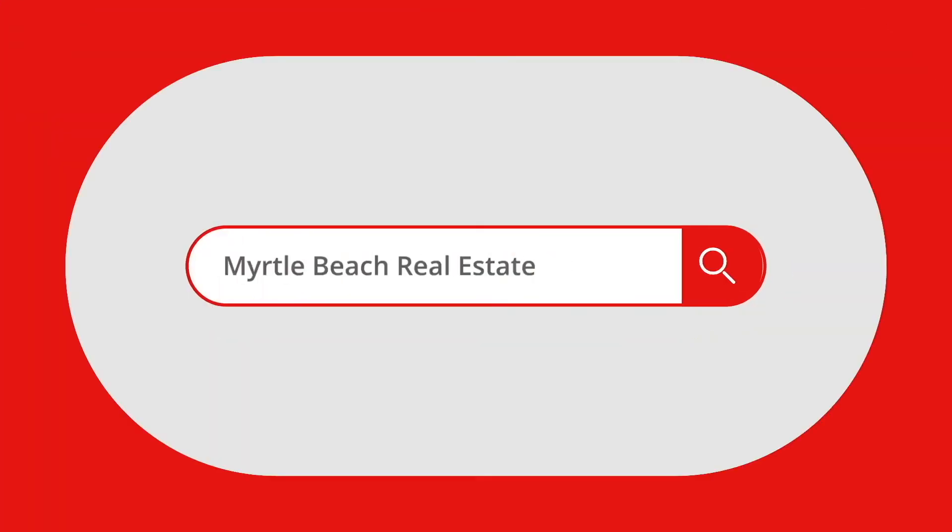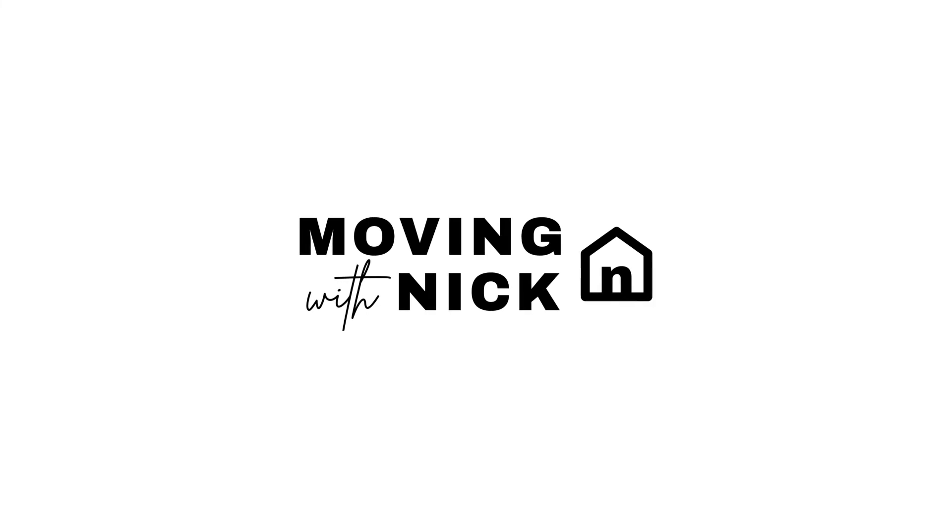Today I'm going to be giving you a look at Emmons Preserve here in Market Common, which is a section of Myrtle Beach, South Carolina. Nick Pelosi here, and today we're going to be taking a look at Emmons Preserve, which is a community on the outskirts of Market Common here in Myrtle Beach. You're just about a five-minute golf cart ride to the center of Market Common, which is a mini little town center known for its great boutique shops and awesome restaurants.